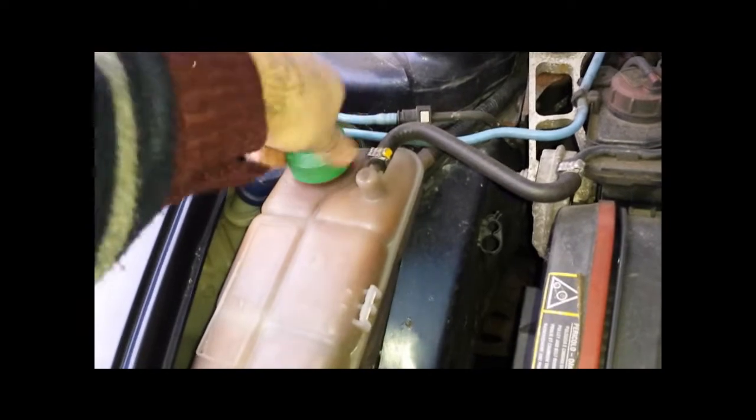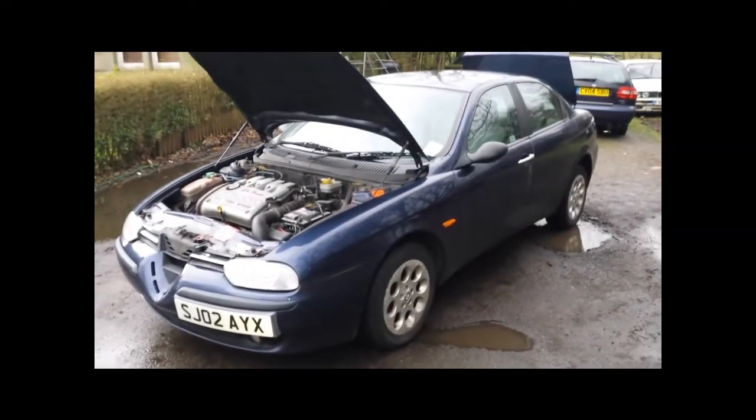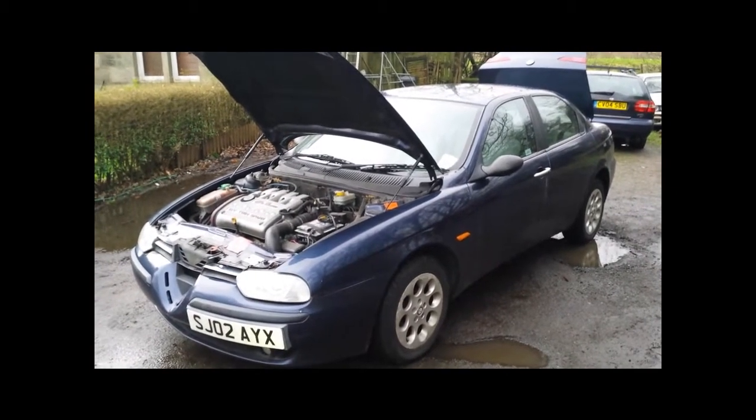So there we have it, the Alfa 156. Not the worst thing I've bought by a long chalk, nor the best. However, with the small amount of work required, it should be absolutely spot on. So tune in for part two shortly. Thanks, bye.